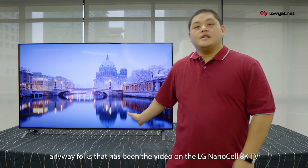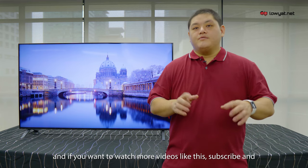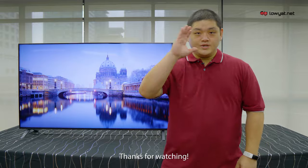Anyway folks, that has been our video of the LG NanoCell 8K TV. Thanks for watching. If you liked the video, hit the like button. If you want more videos like this, subscribe and hit the bell button so you can be notified for future videos such as these. Thanks for watching.